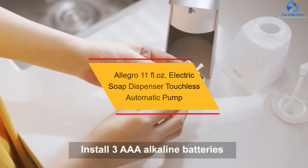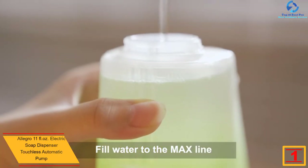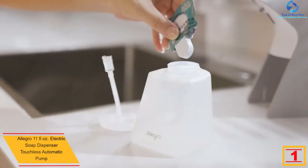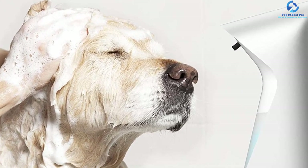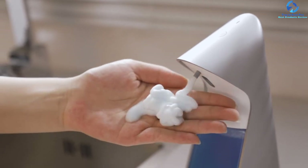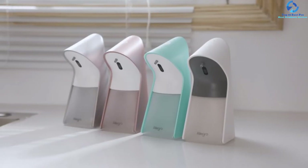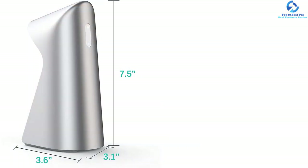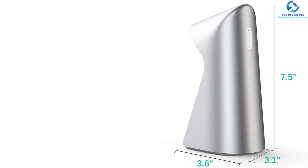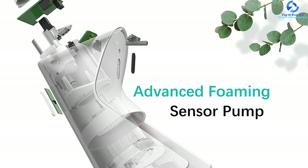Finally at number 1, we have the Allegro 11 fluid ounces electric soap dispenser touchless automatic pump. Utilizing advanced sensor technology, this automatic soap dispenser will automatically detect human hands to dispense soap. It is excellent for most viscous liquids including shampoo and gel. It has a large capacity of 11 fl oz so you don't need to refill frequently. It is a rechargeable unit with an induction distance of 2.75 inches. It is highly versatile for bathroom, lavatory, kitchen, and more, and is cost-effective despite its top-notch features.